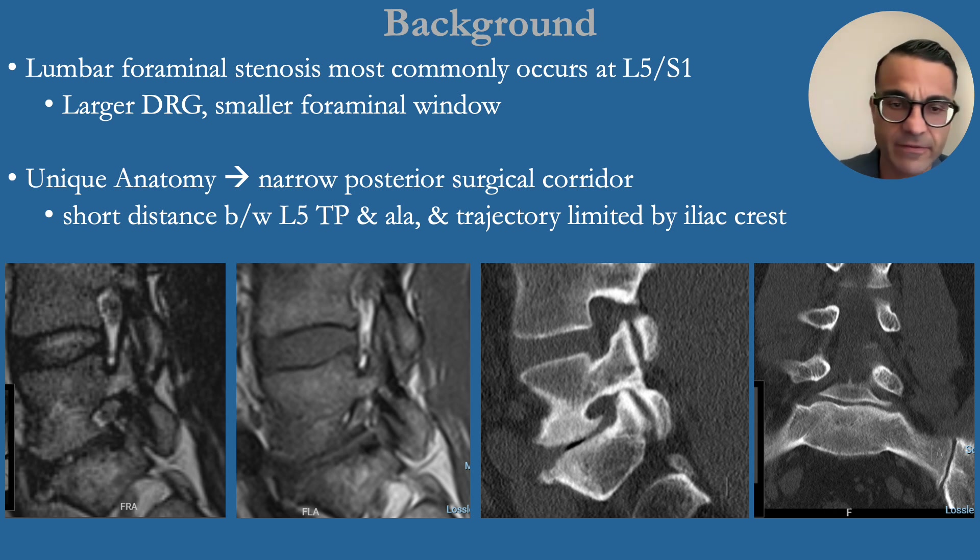As we can see here, severe foraminal stenosis in the presence of this osteophyte complex can make it difficult to approach.